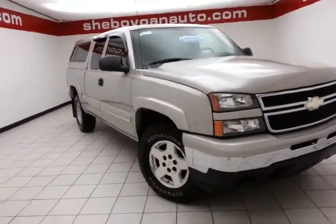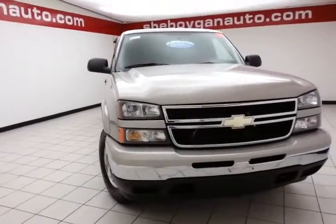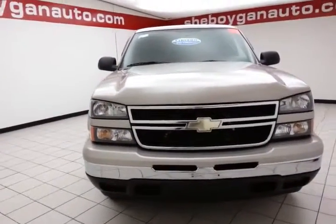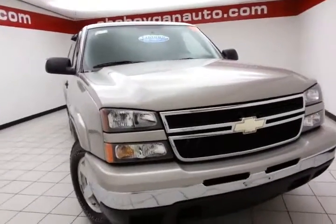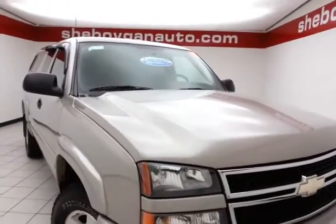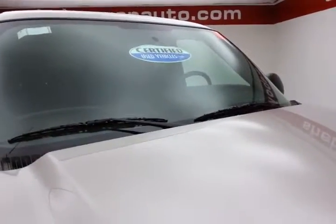Welcome to Cheboygan Chevrolet Chrysler Center. Today's special is a 2006 Chevy Silverado LS extended cab four-wheel drive, stock number Z1110A. Only 45,000 miles on this one-owner, local trade, which comes to us with a clean AutoCheck history report.